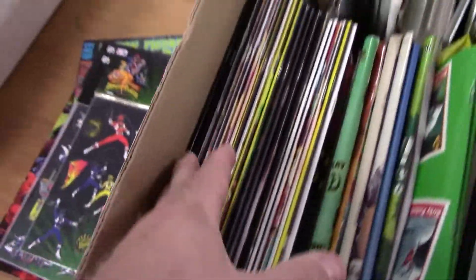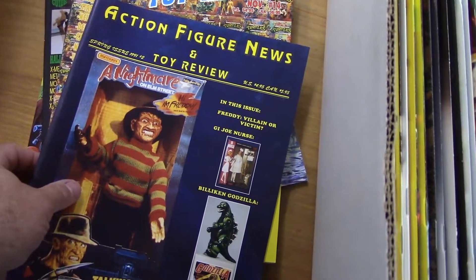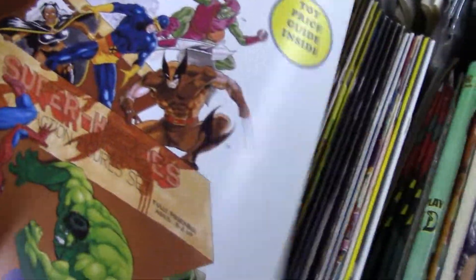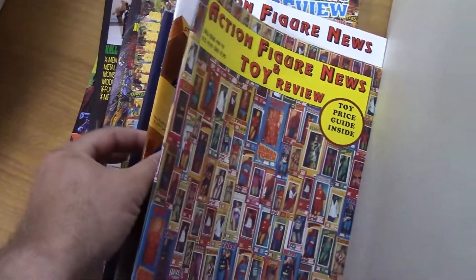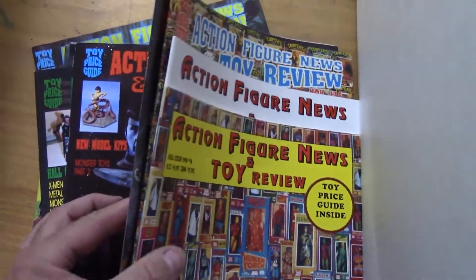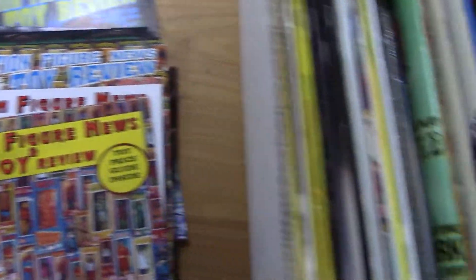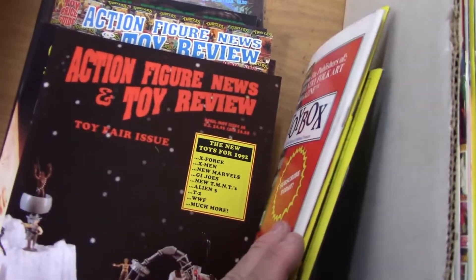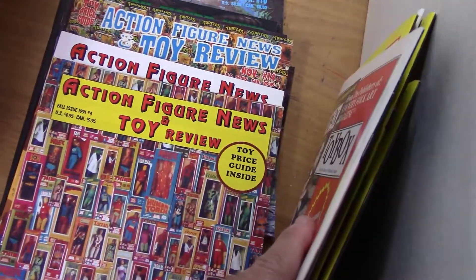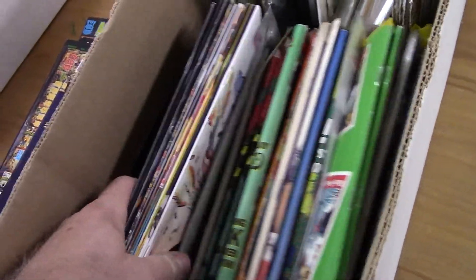No idea if those are worth anything. I've got a couple other heavy small boxes with these action figure magazines in them. These are pretty low numbers here — that's number two. I really haven't looked them up. There's three, big cover — I like that cover with the characters on it. Four, one, fourteen, thirteen, twelve. There's ten, there's eight. There's another ten, another eight, seven — might be able to group up the first ten or so. Six, five, four, three, two.